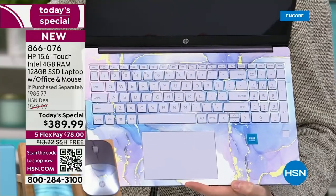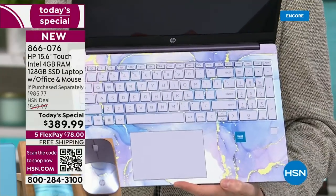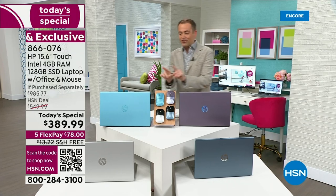I grabbed the lavender because the lavender is going to be the best seller — we all know it to be true. One of our exclusives here at HSN, and it is glorious. If you want a laptop with some personality, with some pizzazz, lavender is gorgeous.